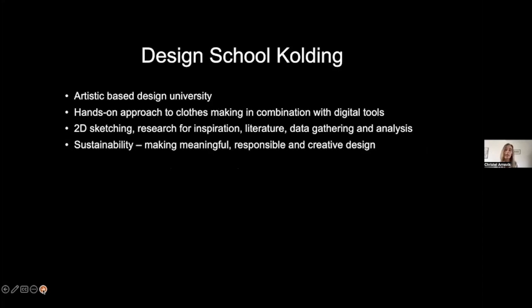Design School Kolding is an artistic-based design university with a very hands-on approach. We have workshops where students can sketch — 2D, 3D, digitally — search for inspiration and literature, and understand end users through data gathering and analysis. For more than 20 years we have had a focus on sustainability, striving to make meaningful, responsible, and creative design that lasts more than a season.